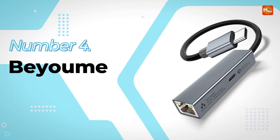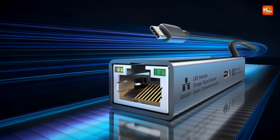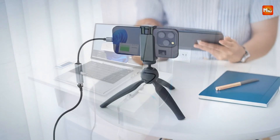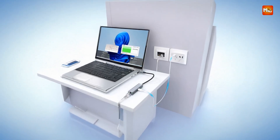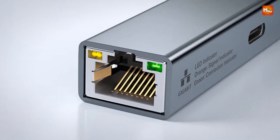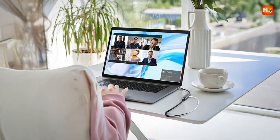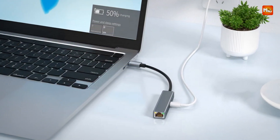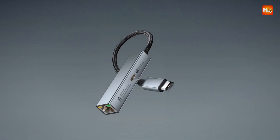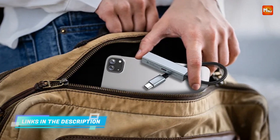Number 4: the Bayoum USB-C External Ethernet Adapter. This 2-in-1 USB-C Network Card with PD 60W Fast Charging Port is an excellent solution for users looking for a compact yet powerful way to enhance their device's connectivity and charging capabilities. The adapter converts your USB-C port into a high-speed 1,000 Mbps Ethernet connection while simultaneously providing a 60W Power Delivery charging port, ideal for those who need fast wired internet access while keeping their device charged.